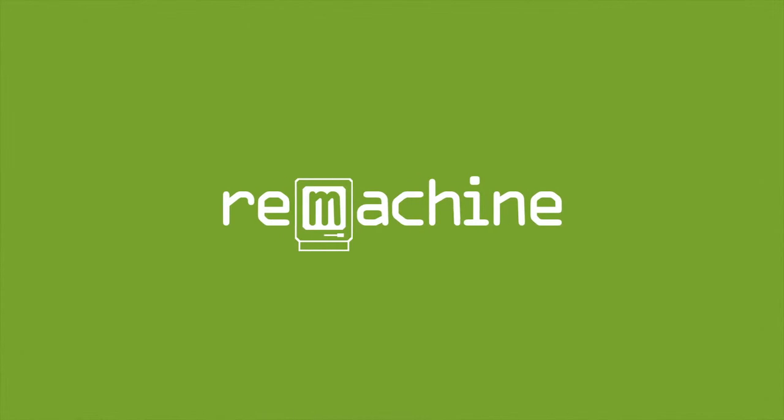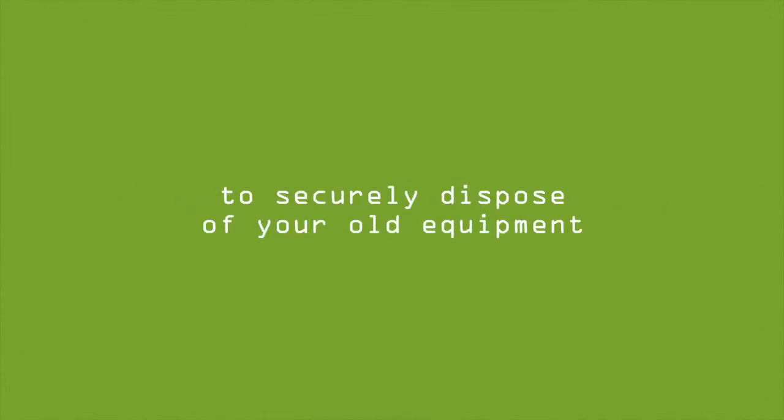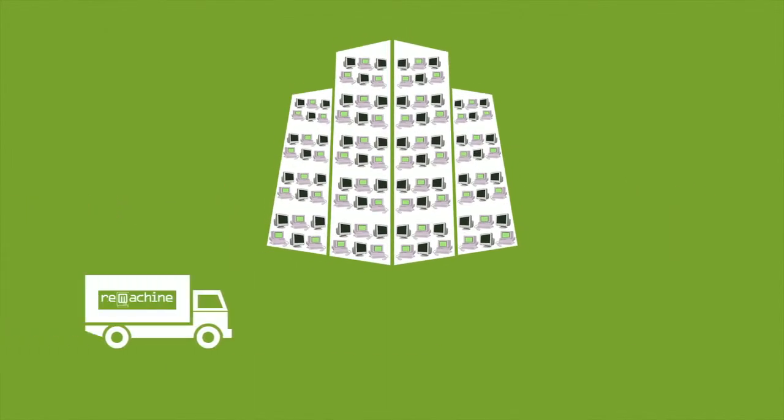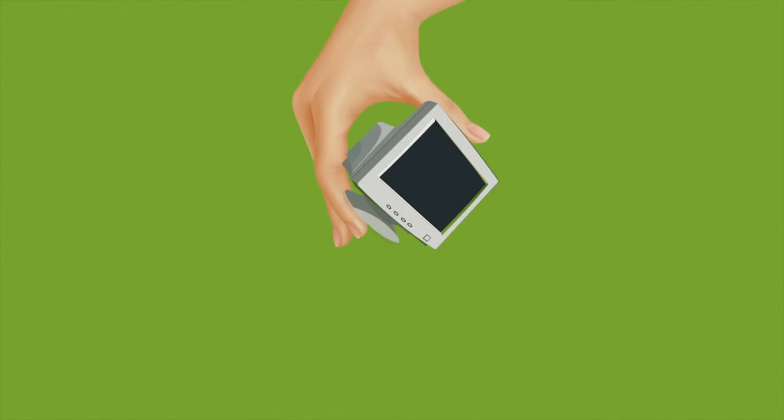That's where ReMachine comes in. Lacking the time and resources to securely dispose of your old equipment is no longer an issue. ReMachine can help your organization dispose of unused technology safely and in an environmentally responsible way. The best part is that there might be hidden value found in your old equipment.